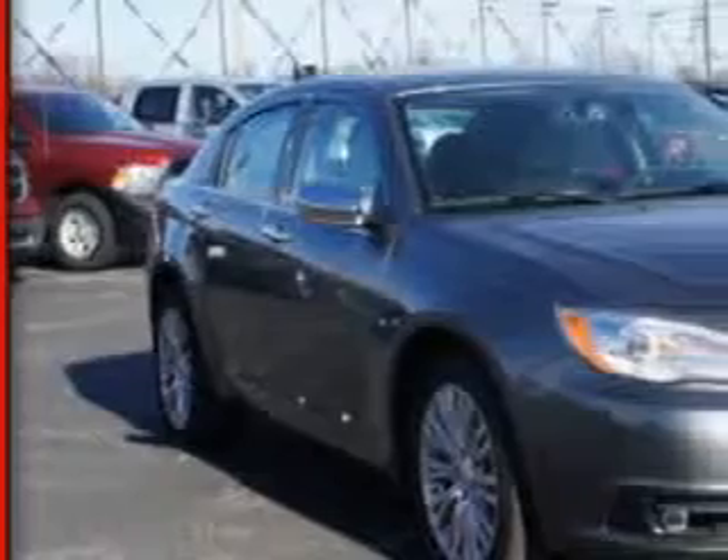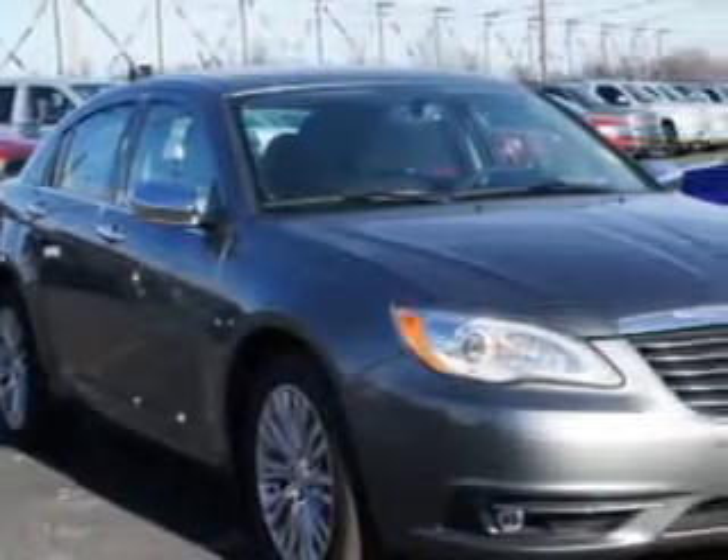Check out this tungsten metallic clear coat 2013 Chrysler 200 four-door sedan limited, equipped with a six-cylinder engine and an automatic transmission.